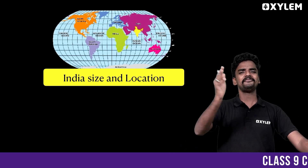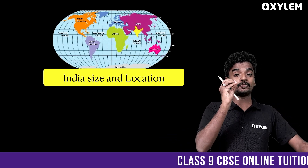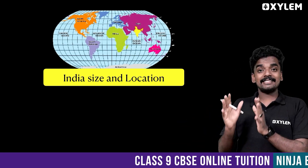Hello, welcome back to Xylemle and I am Faisal sir. Yes, we are doing the very first chapter in the Geography chapter. This chapter is called Size and Location.